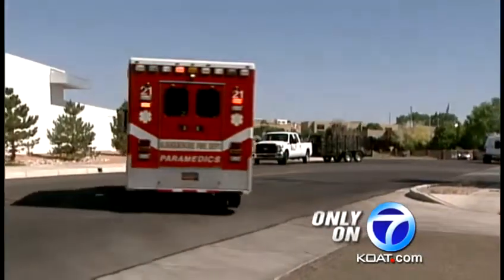In Albuquerque, Christy Aleto, Action 7 News. The city is ordering five new rescue trucks over the next year. It's unclear how much they're going to cost, but Councillor Lewis says that money will come from capital funds.